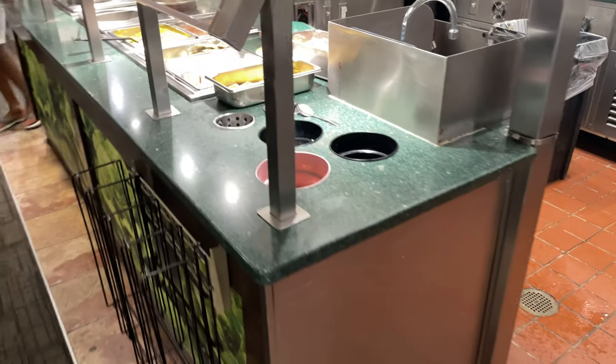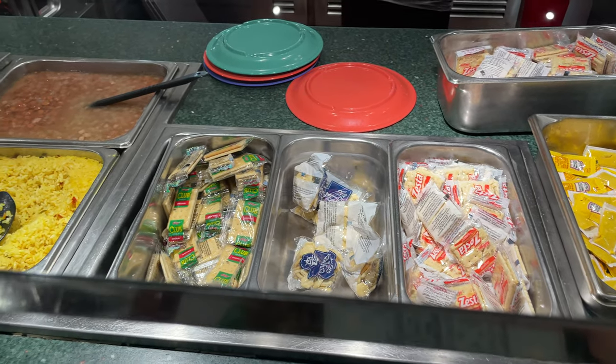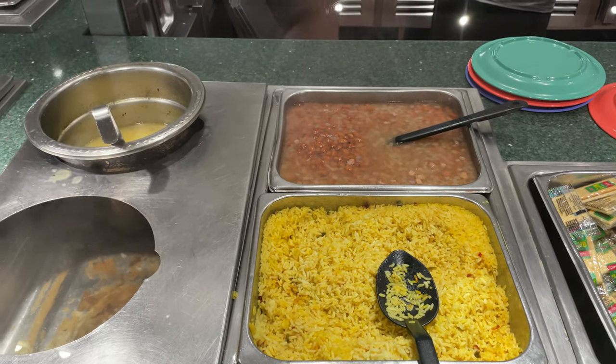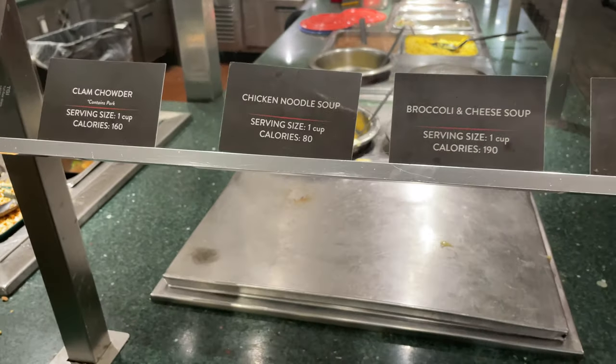I didn't know there was hot stuff on this side - I should have come around this side before. Oh, I love these little cracker things, they're so good, I've had these before. Oh, these are soups - that's why. You've got yellow rice, pinto beans, and some soup, but I don't know what flavor the soup actually is.